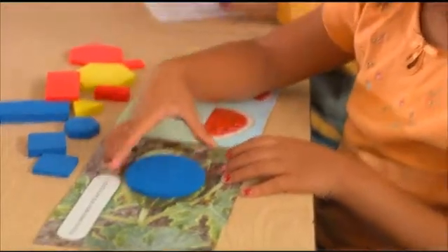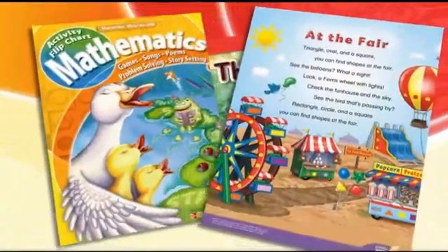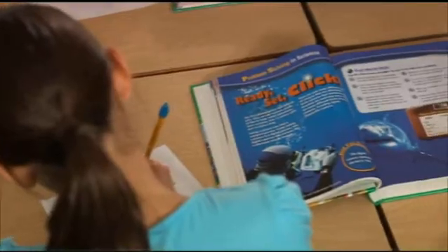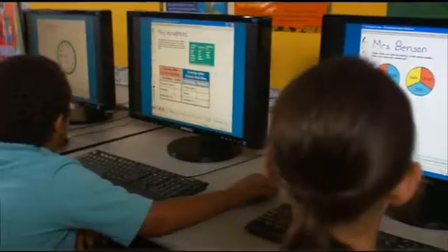Starting with primary students, learning is always set in an engaging, real-world environment. Big books, flip charts with poems and songs, kid-friendly activities including online games, make learning fun and memorable. Cross-curricular problem-solving activities connect math concepts to science, social studies, and, of course, technology.